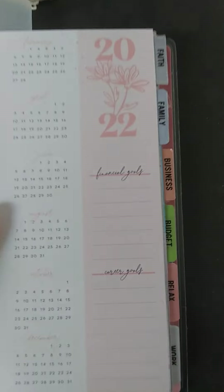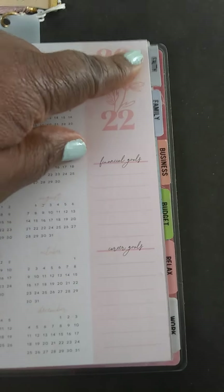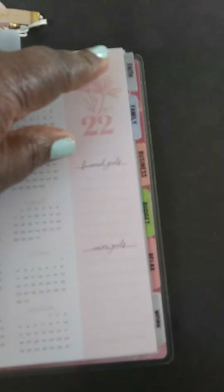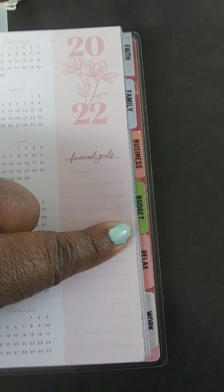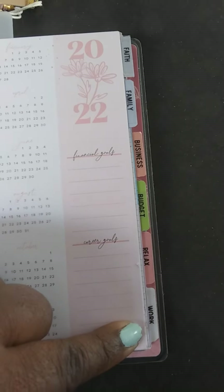At the beginning of my planner, you guys can see my tabs. I've got faith — God first, family second, career third. So: faith, family, business, budget, relax, and work. And that's going to do it for April. That's how I do my Franken-planner, and I hope you guys can get some ideas.